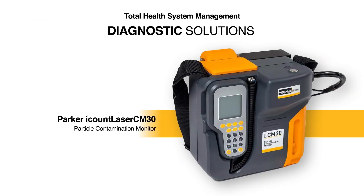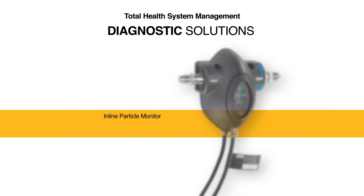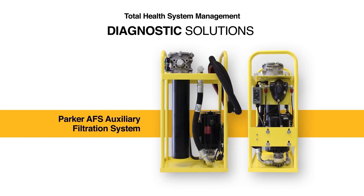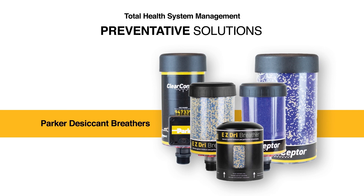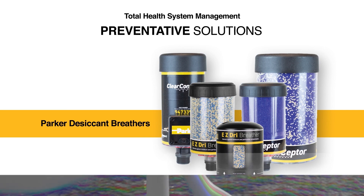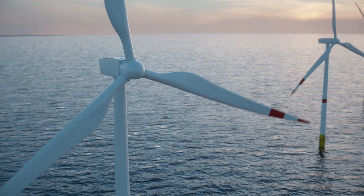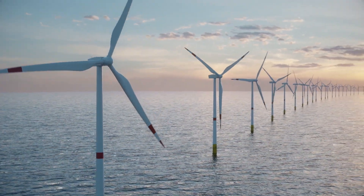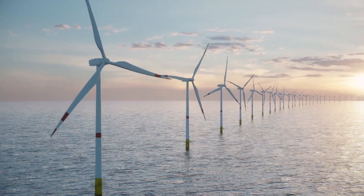You can look to Parker for other innovative products to cover your wind turbines' diagnostic, therapeutic, and preventive needs. From particle contamination monitoring and portable filtration systems to desiccant breathers, we offer a total system health management approach formulated to help you improve the operational efficiency, productivity, and reliability of your most critical assets. It's all part of our commitment to supporting wind turbine owners and operators in their efforts to harness the amazing power of wind while advancing renewable energy technologies.